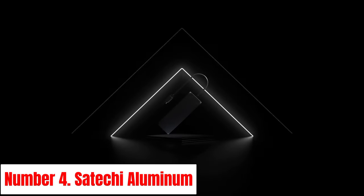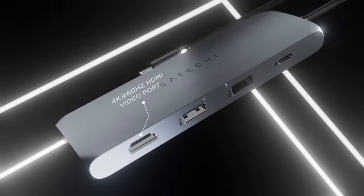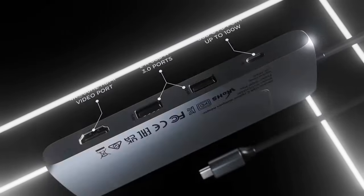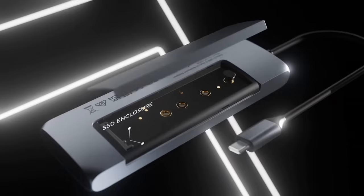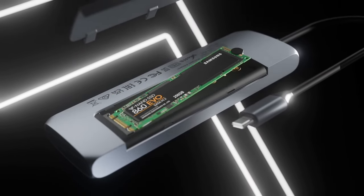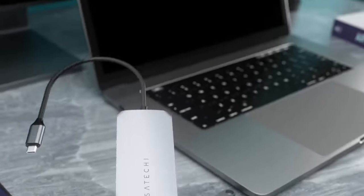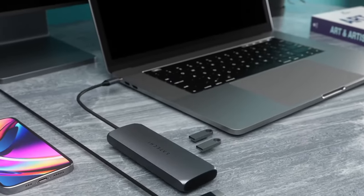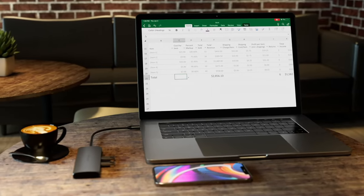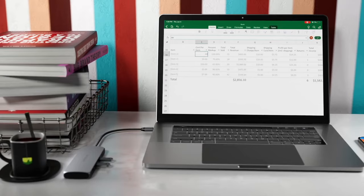Number 4: Satechi Aluminum. Introducing the Satechi Aluminum series, where style meets functionality in the realm of tech accessories. Crafted with precision and elegance, these accessories redefine the way you interact with your devices. The Satechi Aluminum collection boasts a range of products meticulously designed to complement your modern lifestyle — from sleek laptop stands to versatile USB-C hubs — each piece engineered to enhance both the aesthetics and performance of your devices.